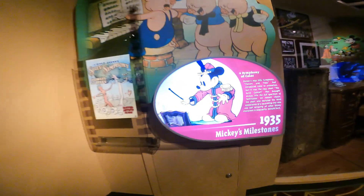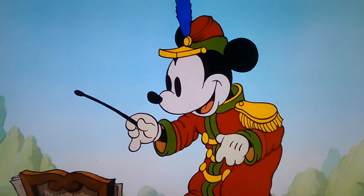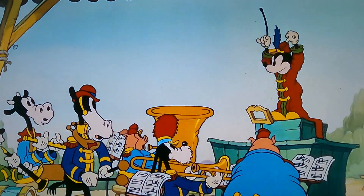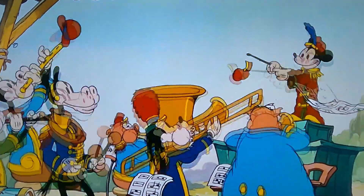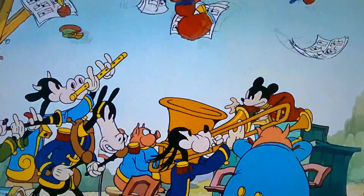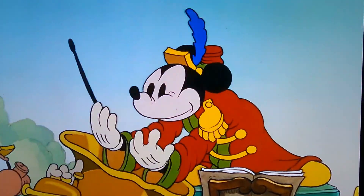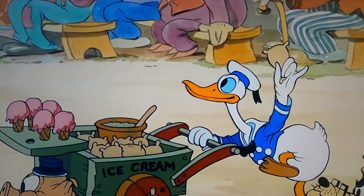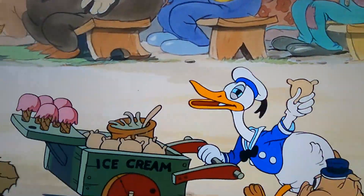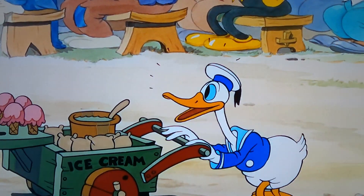The next Mickey milestone was Mickey's first appearance in color in The Band Concert. Here we have a symphony of color in 1935. Disney's 1932 Silly Symphony Flowers and Trees had introduced color to animation, but it was the 1935 short The Band Concert that brought Mickey into the full spectrum of Technicolor. An instant classic, the short also featured the third appearance of a squawking star who was fast eclipsing all other Disney characters in popularity — Donald Duck.